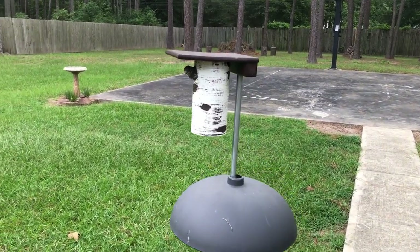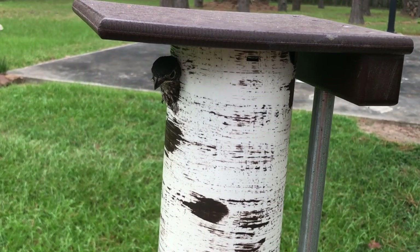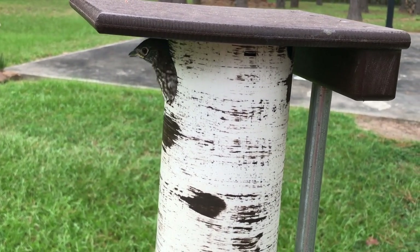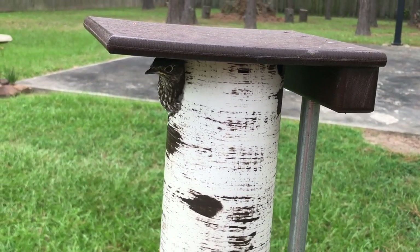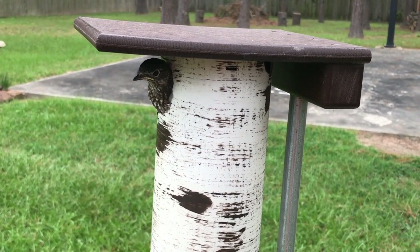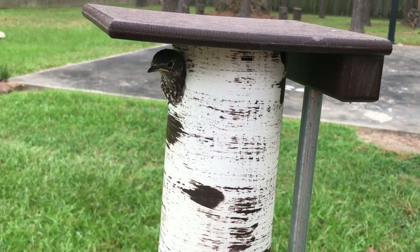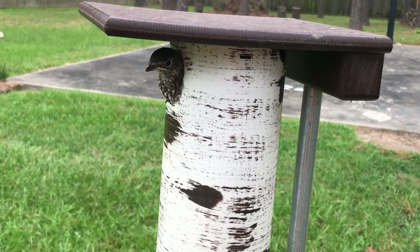It's been 16 days since my eggs hatched and I've got a bluebird here — he's thinking about leaving, he just hasn't quite figured out how to go. But today he should be fledging, and once he leaves we'll take a look at the eggs in there and see what the status is of the other eggs that never hatched.